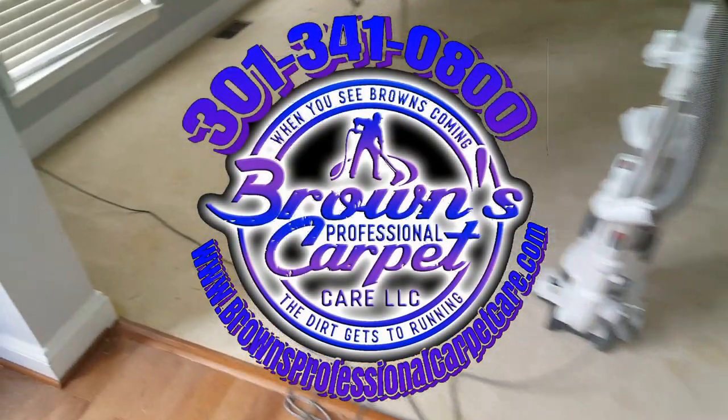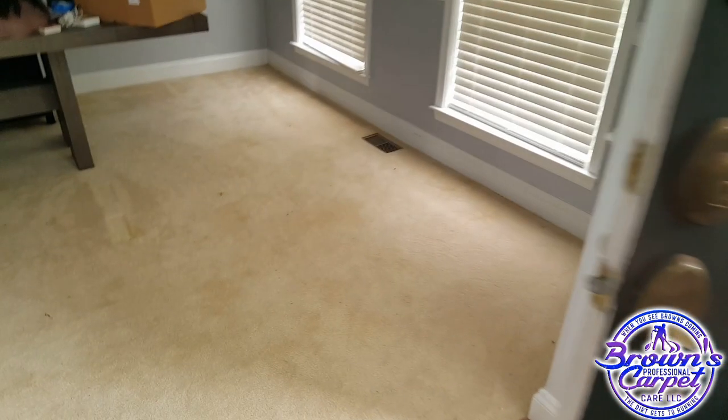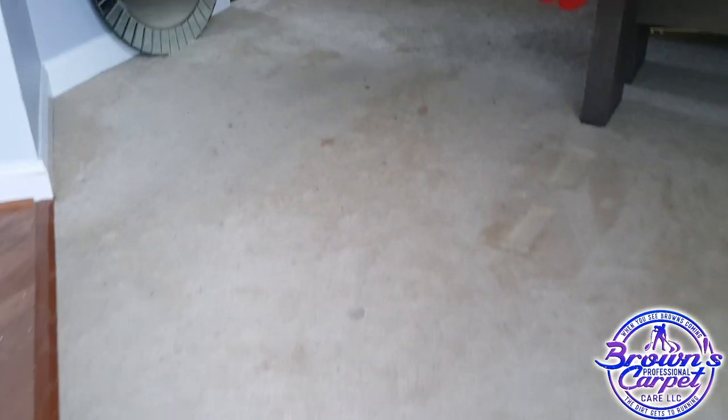We here at Brown's Professional Carpet Care would like to thank each and every one of you guys for subscribing. For you guys who do call us from around the country and around the world asking questions, we do appreciate it and we love talking to cleaners all around the world and around the country.